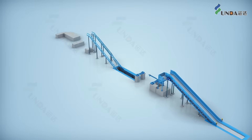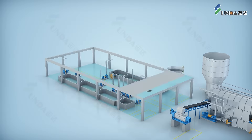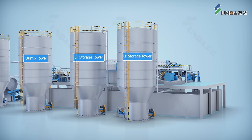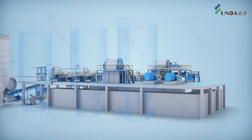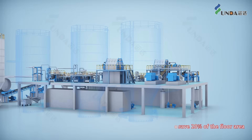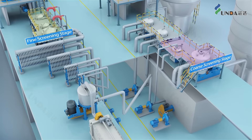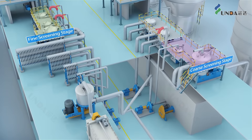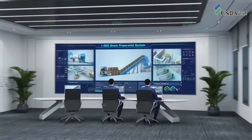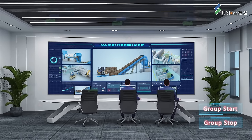RINDA IOCC Stock Preparation System has the advantages of high yield, high quantity, high reliability, and low energy consumption. The system realizes the idea of less intermediate stock chests, which can save approximately 20% of the floor spaces. Using the EcoJet mixing technology provides lower investment, lower energy consumption, and lower maintenance costs. Group Start and Stop provides easy operations.